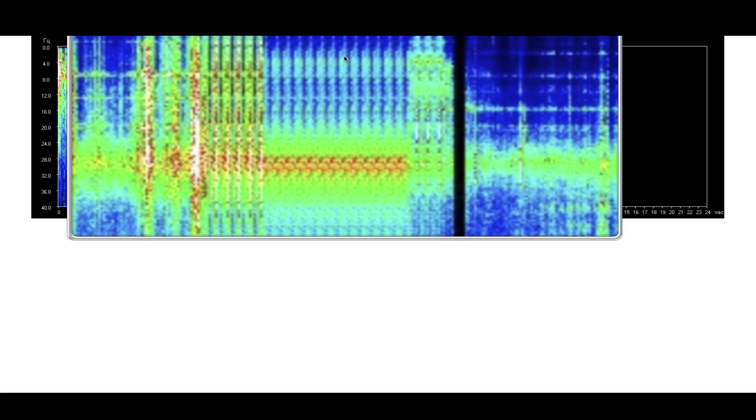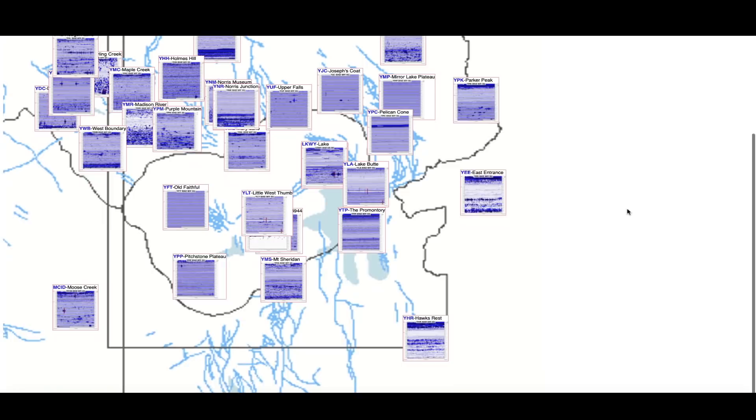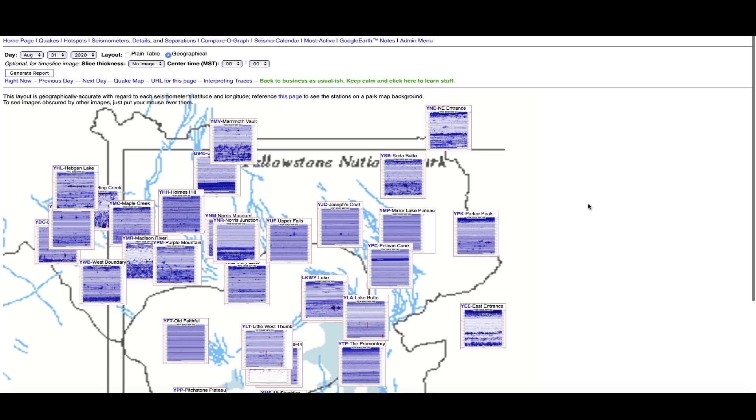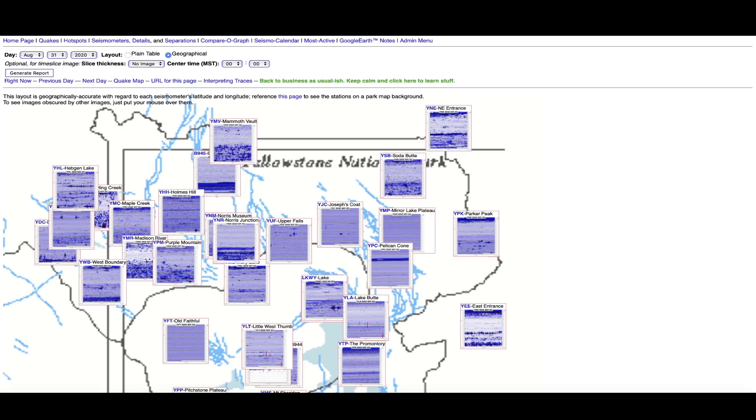Hopping over to the Schumann resonance — got an unusual signature here. Looks like a rapid vibration in the resonance data that lasted for about three hours, about 36 hours ago. Kind of unique, not something you see every day. Don't really know the source. Hopping over to the Yellowstone supervolcano caldera — another day at the office. More activity across the caldera seismographs, a steady flow of small energy around the caldera. Old Faithful is pretty quiet with regard to the activity we see at the other seismos.